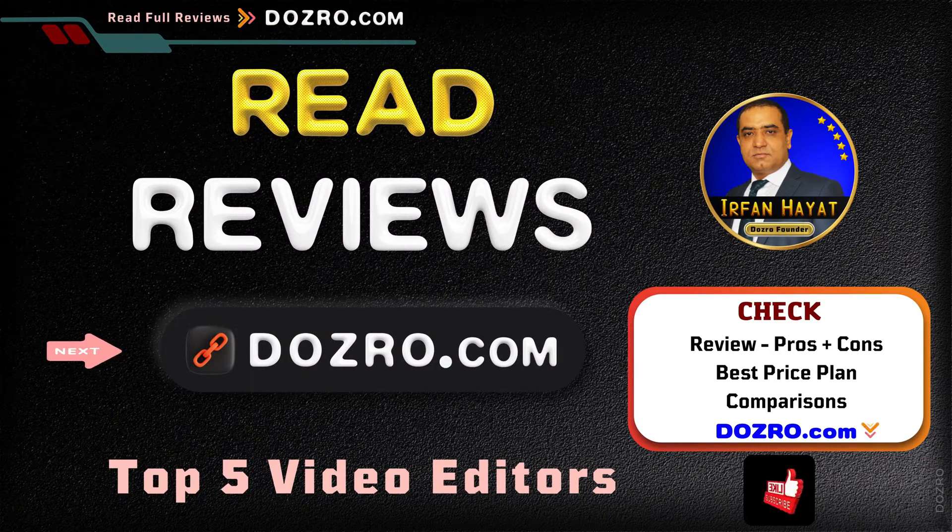Check the full review, ratings, features, as well as pros and cons of the top 5 video editing software at dozero.com. See the link in the description. Thanks for liking and sharing this video.